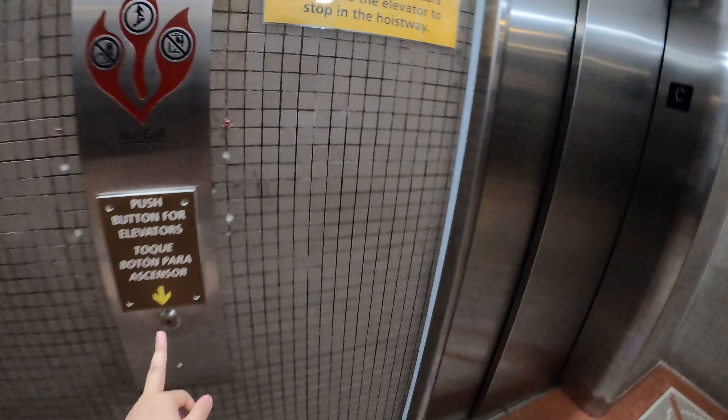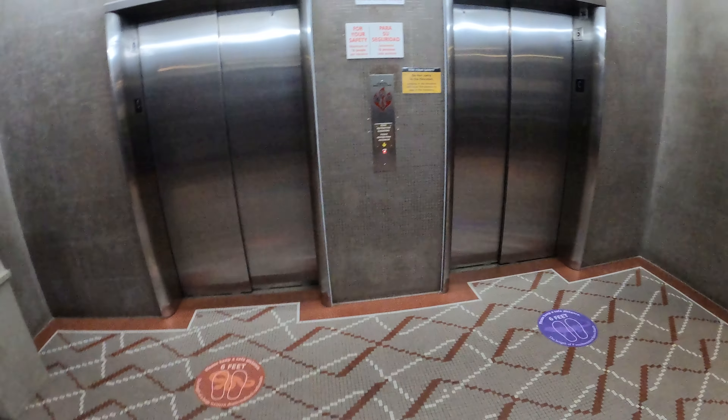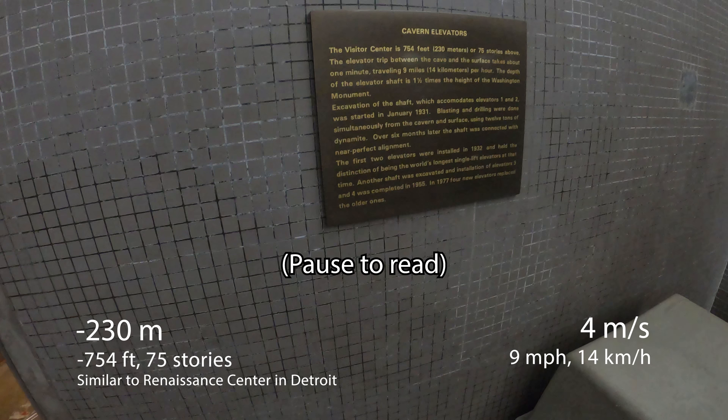Hello everyone, this is going to be the elevators at Carlsbad Caverns National Park. Here's an information plaque about the elevators. We're at about 230 meters or 75 stories below the ground.